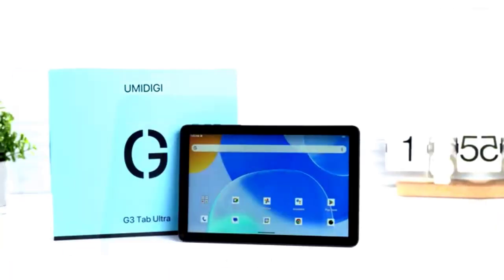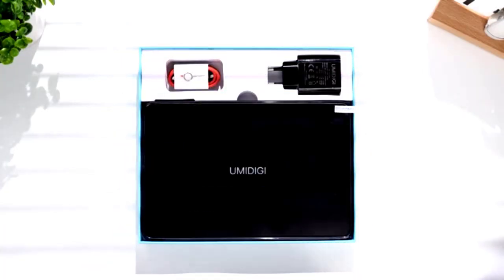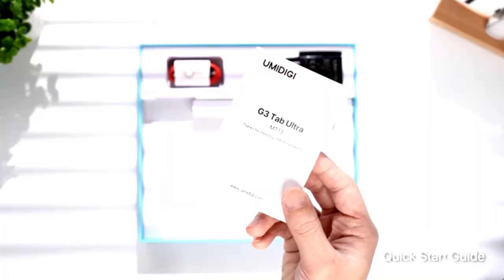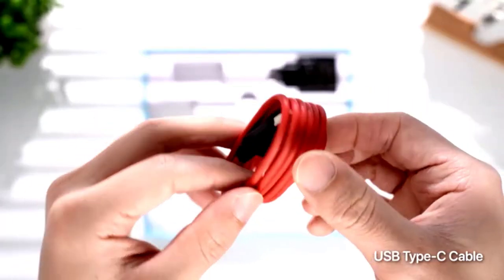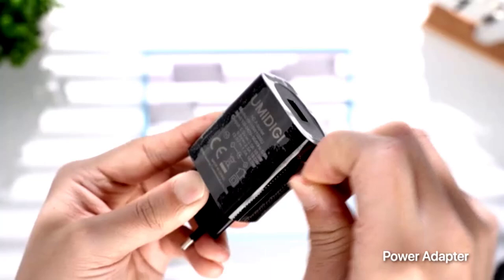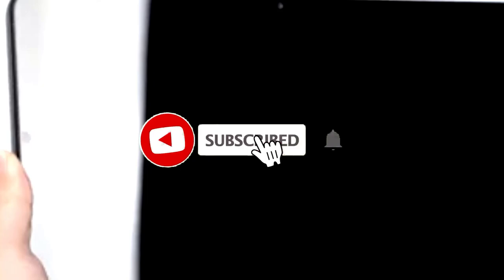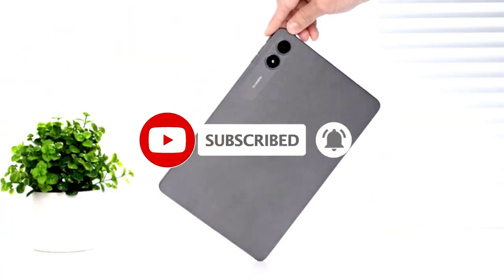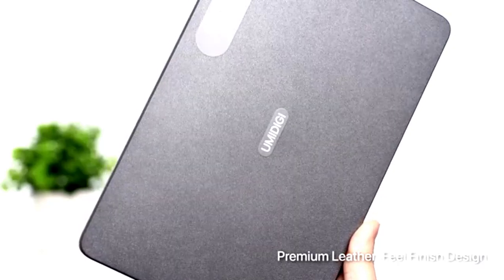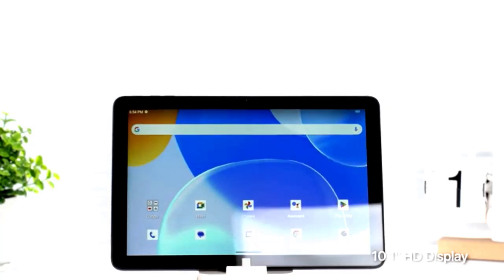At Number 1: Looking for a tablet that can keep up with your daily digital adventures? Meet the Intemper D1 15 10.1-inch 16GB black tablet. Packed with Android 13, this tablet is sleek, fast, and ready to go from zero to Netflix in seconds. With an Octa-Core 2.0GHz processor, you can breeze through apps, games, and the occasional doomscroll without a hitch. And that 1080 Full HD display? It's like having a mini movie theater in your hands.